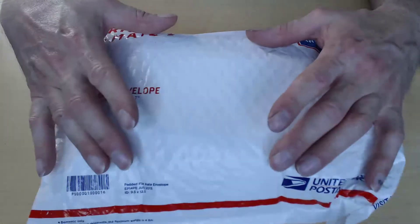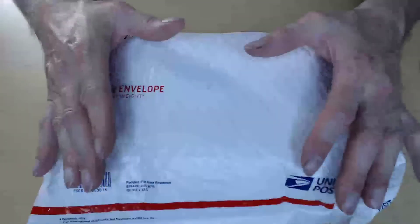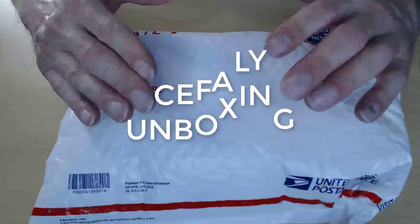Welcome to this edition of Dr. Krobe's Headache Vlog. I'm Dr. Krobe, headache expert, and on this edition we're going to do an unboxing of Cefaly.